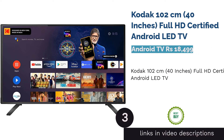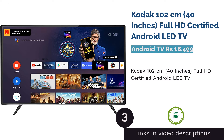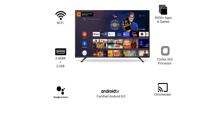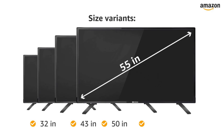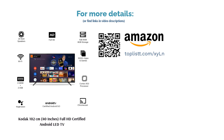The next product is Kodak 102 cm, 40 inches, Full HD certified Android LED TV. Don't miss this Android TV from Kodak that comes with three HDMI ports and two USB ports. The offered Kodak Android TV is appreciated for its super sleek design and is versed with smart TV features like Voice Search, Google Play, Chromecast, and Amazon Prime Video. This Android TV comes with an A-plus grade panel and is known to provide Full HD, 1920x1080 resolution.